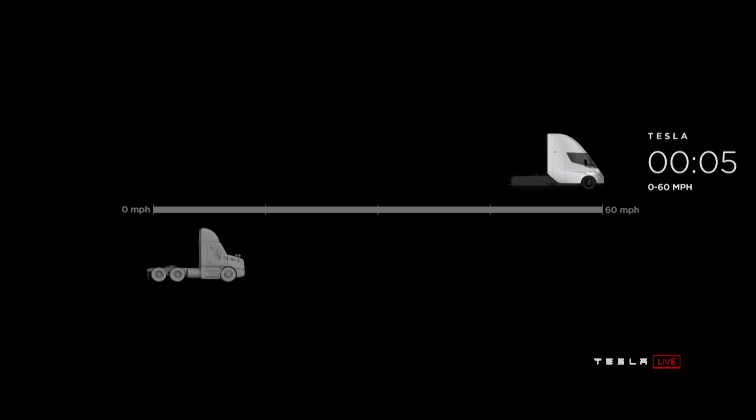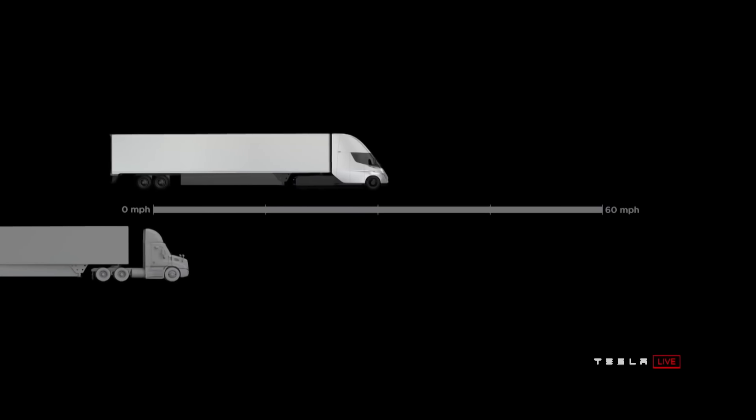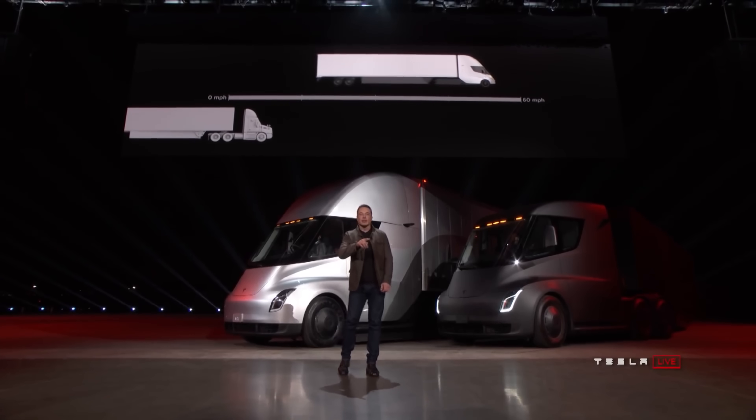The 0-60 in the Semi without a trailer is 5 seconds — unbelievably fast for a vehicle its size, and it will beat out the standard range Model 3. When towing 80,000 pounds, which is the max weight allowed on US highways, the Tesla Semi will do a 0-60 in 20 seconds, which is far better than what is normal for a semi truck.